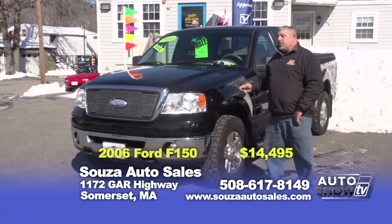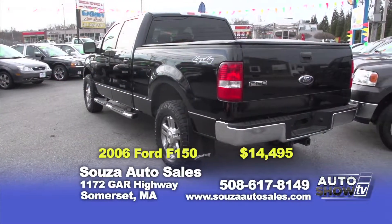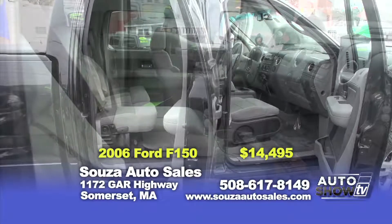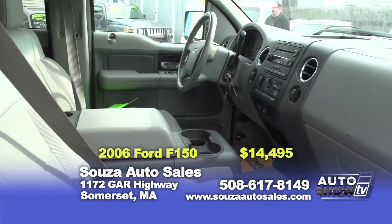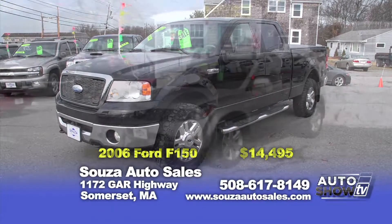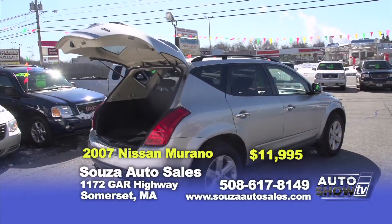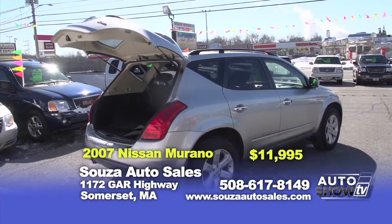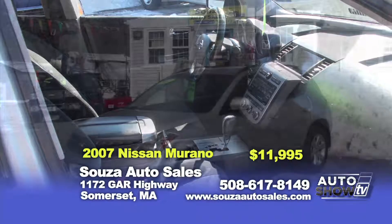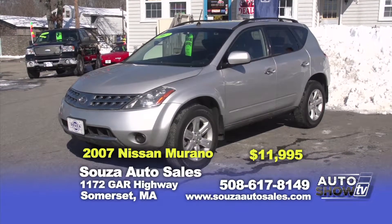I'd like to show you our first vehicle of the day — a 2006 F-150 XLT Crew Cab. Beautiful truck for the large family, nice tires, alloy wheels, power windows, doors, CD player. Great truck for the money — $14,495 with a 90-day powertrain warranty. Here we have a 2007 Nissan Murano — beautiful vehicle, all-wheel drive, great for winter driving, six-cylinder motor, power windows and locks, cloth interior. Great vehicle for the money — $11,995 with a 90-day powertrain warranty.